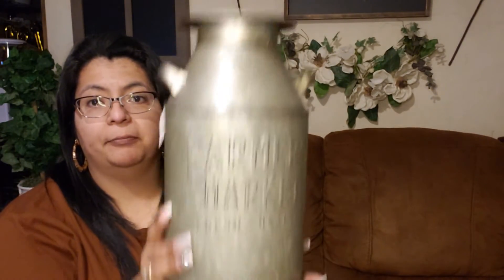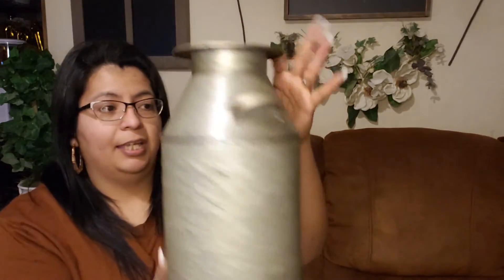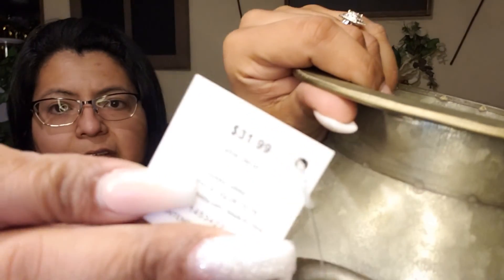One last thing — I got this farmer's market milk tin. I'm going to put my cotton stems in it. I'm going to place it on my entry table that my husband made for me, and it came out really good. I love it, so this will go on top of or underneath the entry table. This was regular 31.99 and 50% off.